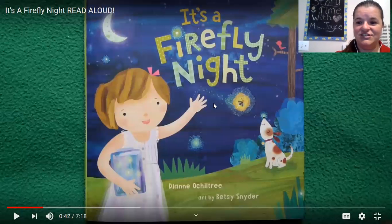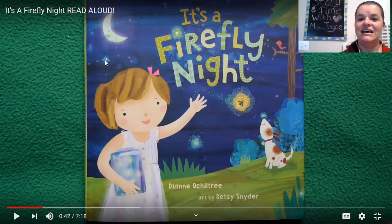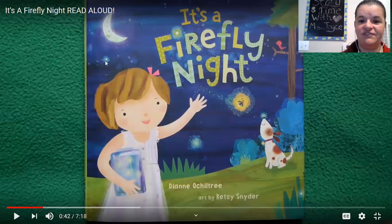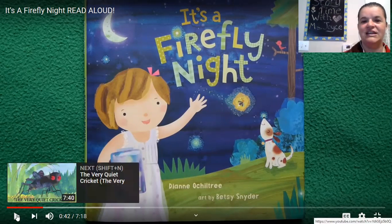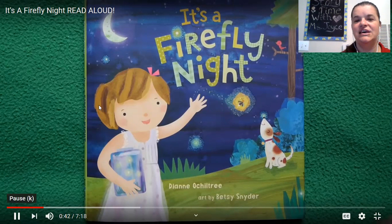All right, Ms. Joyce's class, it's story time with Ms. Joyce, and this story is called It's a Firefly Night. A Firefly Night, and it is by Diane Occheltree, and the art is by Betsy Snyder. The person who drew the pictures is Betsy Snyder, and the person who wrote the words is Diane Occheltree, and it is called It's a Firefly Night.